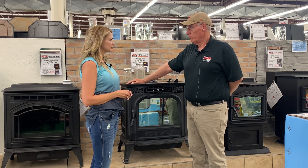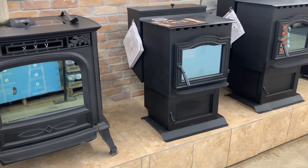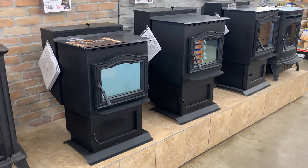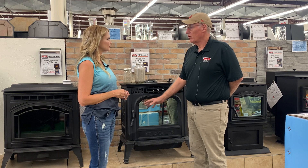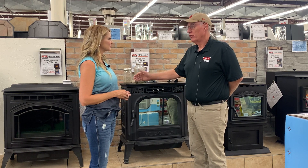Well, just like any other wood burning appliance, they have to be cleaned. The good thing is they produce very little ash due to the efficiency. So the cleanup is about once a week. You need an ash vac, and you go into the body of the stove, and you clean out the pot, and you dump your ash, and you're ready to go again.